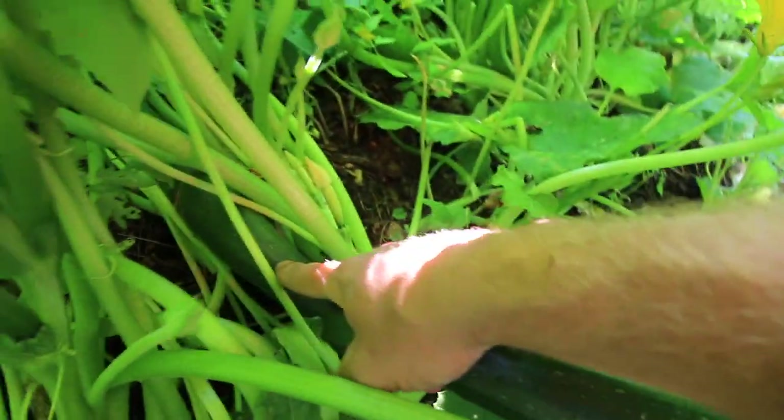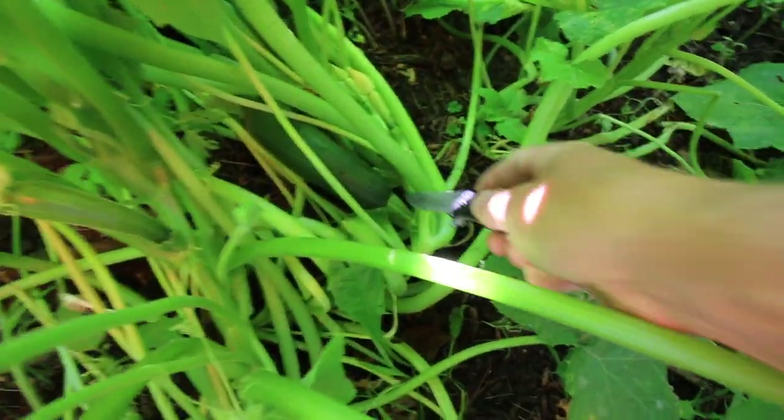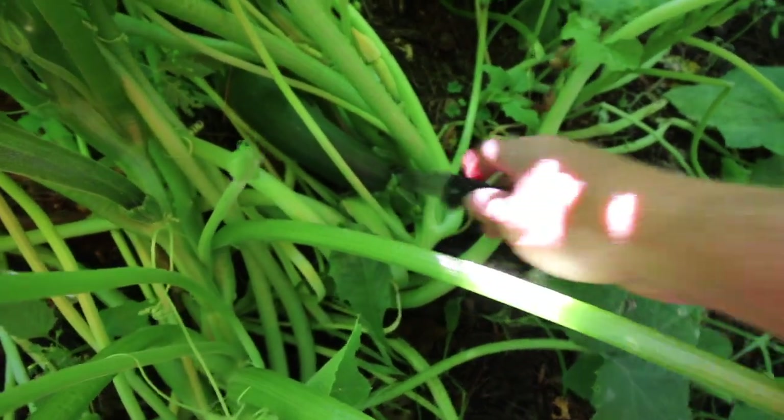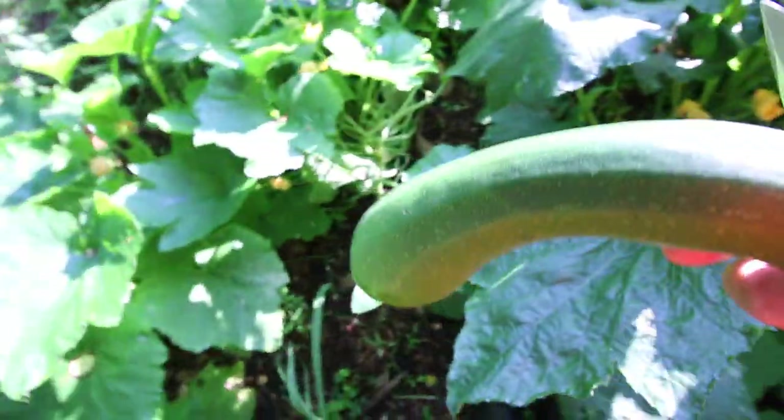There's a nice sized one right there — you better pick it before we forget about it. These are one of those plants you forget about and the next thing you know it's a monster and you've got to feed it to the pigs.